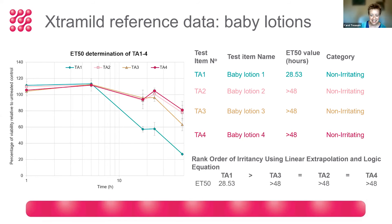Baby lotions were also tested — you would expect to see less irritation potential than for baby shampoos and baby washes. We saw a range of ET50 values in line with our expectations, and this data showed quite a significant difference towards the later incubation time between the green baby lotion and the other brands.